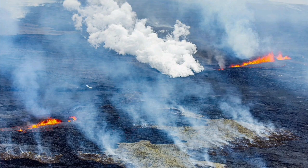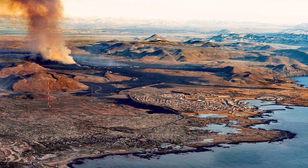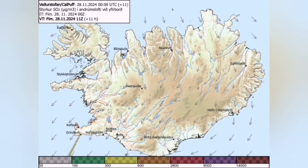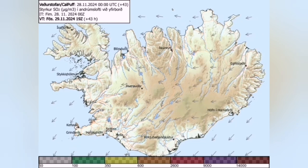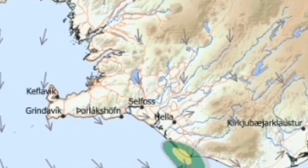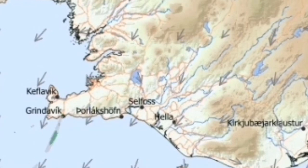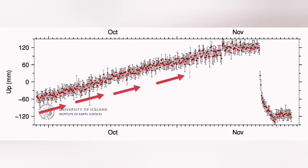Despite the fact that initially we started with a lot of gas pollution, at the moment the level of gas pollution has reduced. As you can see in this beautiful view of Grindavík with the Sundhnúka crater chain, with the new eruption there, the gas pollution is reduced mostly toward the south, so practically the immediate area around the eruption site is clear for the authorities to start work.